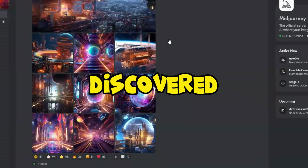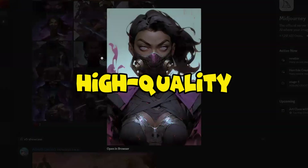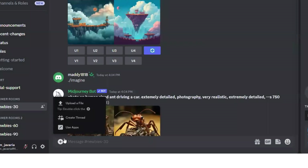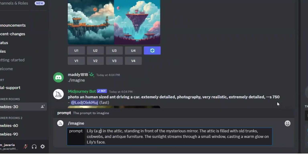Now let's bring our story to life with stunning illustrations. I discovered an incredible AI tool called MidJourney — it generates high-quality images for free. Join the MidJourney Discord group and simply type slash imagine followed by the image description generated by ChatGPT. I had a collection of amazing illustrations ready to captivate young readers.